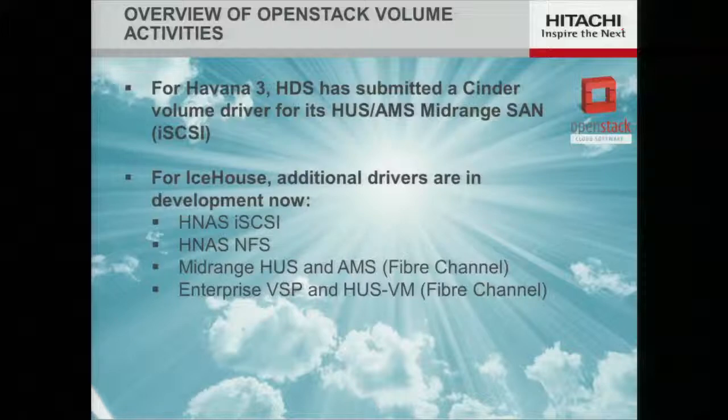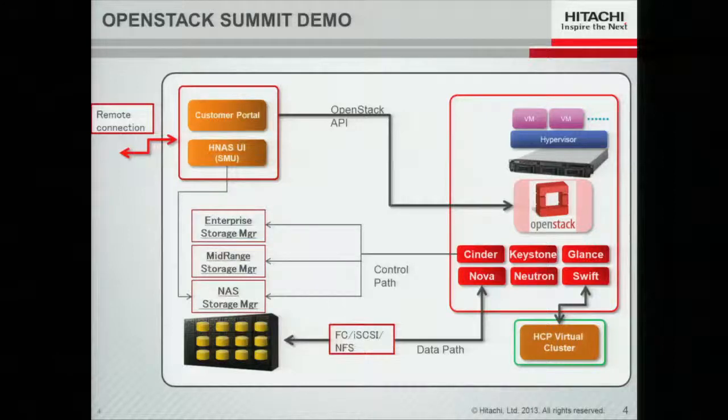I'm going to walk through some screenshots to give you a quick idea of what it looks like and how it works. A cinder driver is basically responsible for the provisioning of storage. Once the storage is provisioned, it's normally accessed through the VM, or in some special cases through what they call the brick layer in order to do backups and other operations. You can see three different classes of storage: enterprise, mid-range, and NAS, accessed using Fibre Channel, iSCSI, or NFS. The cinder role is one of controlling and managing the provisioning task. I'll also show some work done in one of our Japan development centers — a portal — and at the end we'll discuss HCP, our object store, which works underneath Swift.